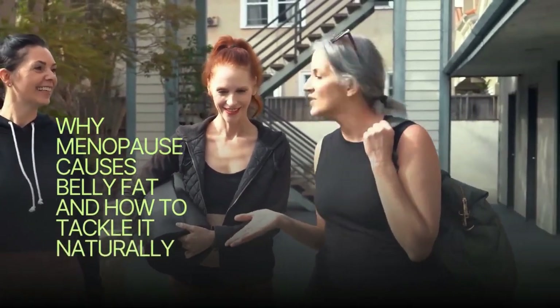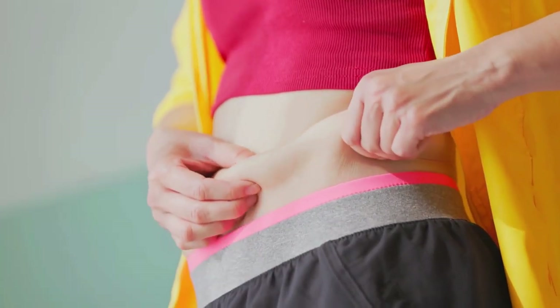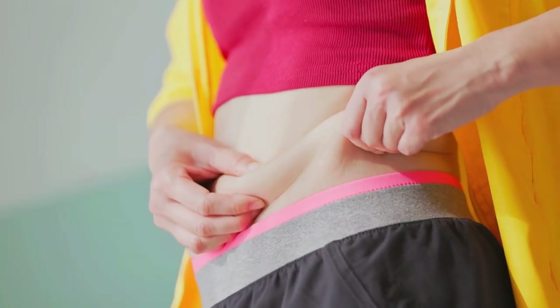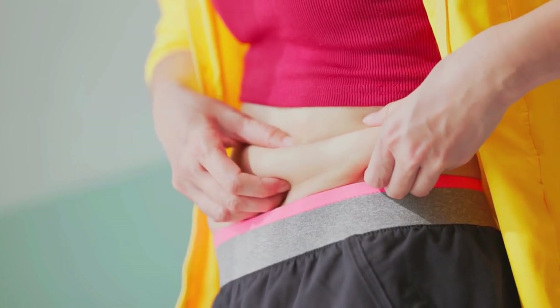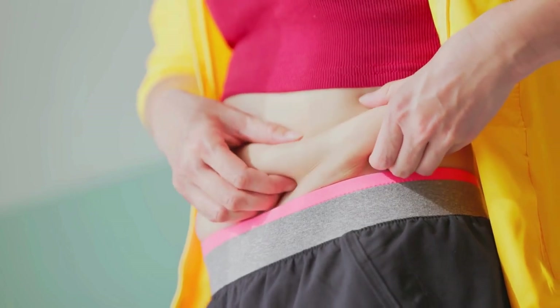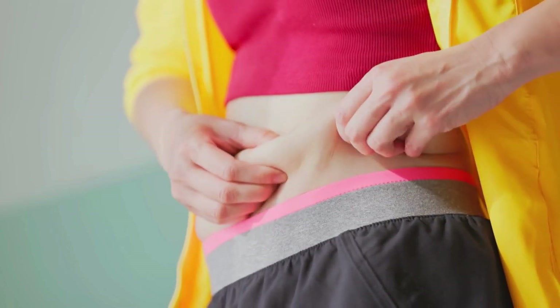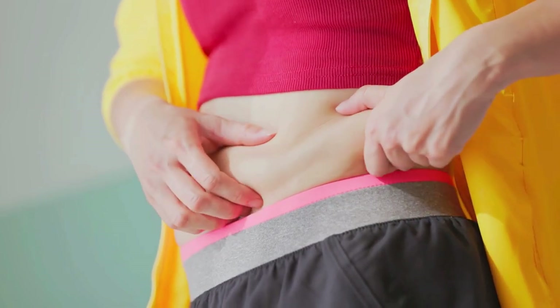Menopause belly is a term used to describe the weight gain that some women experience around their midsection during menopause. As hormone levels fluctuate, particularly estrogen, the body's fat distribution can change, leading to increased abdominal fat. This isn't just about appearance — many women feel frustrated because the usual strategies they've used to maintain their weight may no longer seem effective.